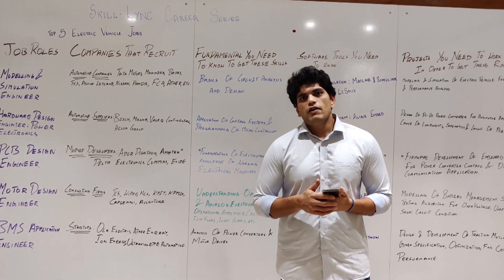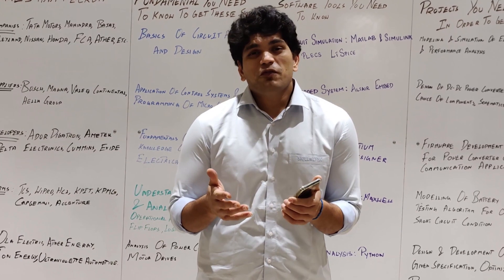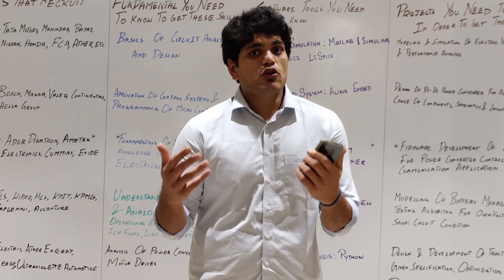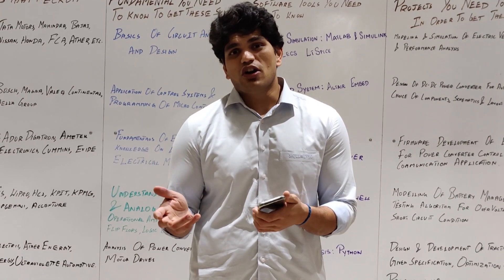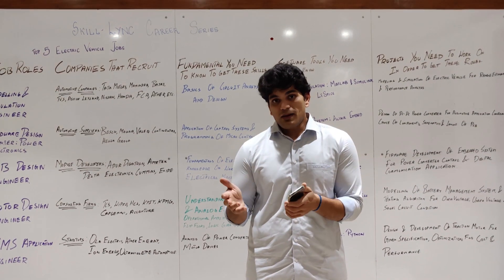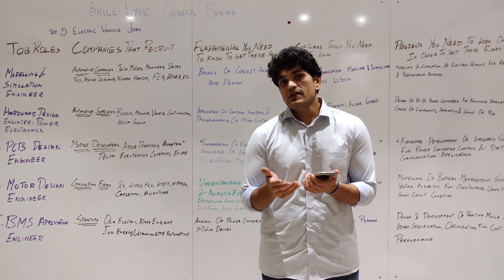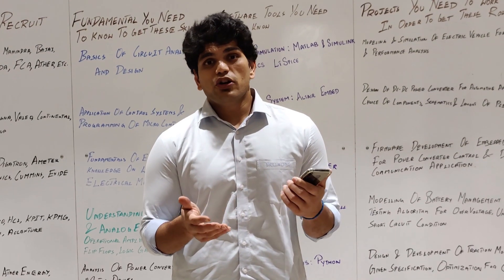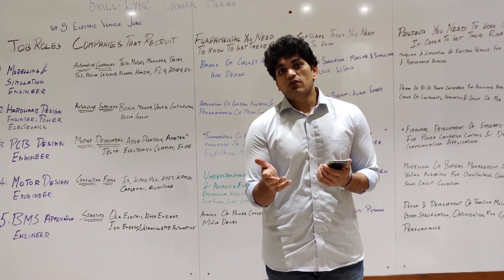So those are the five job roles and the skill sets associated with each one. This was the second part of the video. The third part, coming in the next 24 hours, will cover the projects you need to work on to get these job roles. Subscribe so you get a notification, and comment your questions so we can answer them.